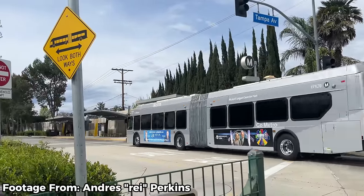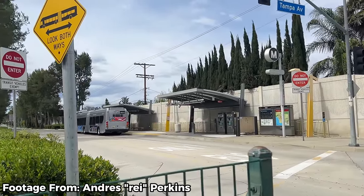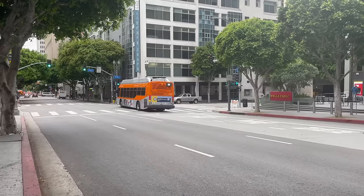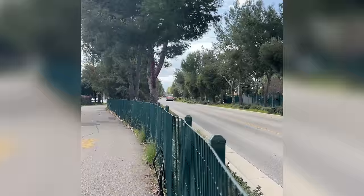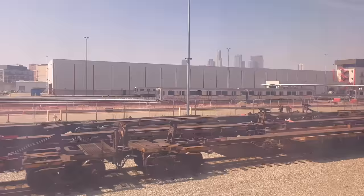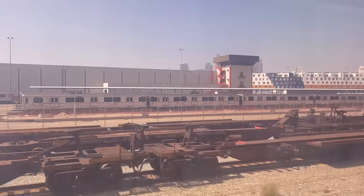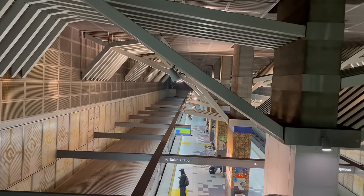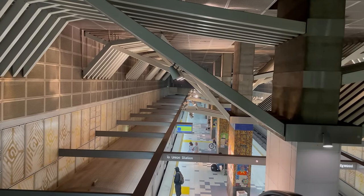A lot of the future funding for busway rolling stock modernization and the G line's light rail conversion comes from Measure M, a half-cent sales tax passed in 2017. It provided funding not only for transit but also for pedestrian infrastructure, earthquake retrofitting, and subsidizing Metro ticket prices, making LA more affordable than any other major city in the country.